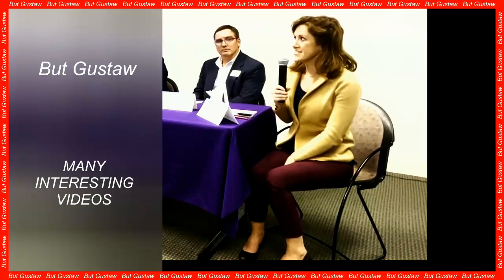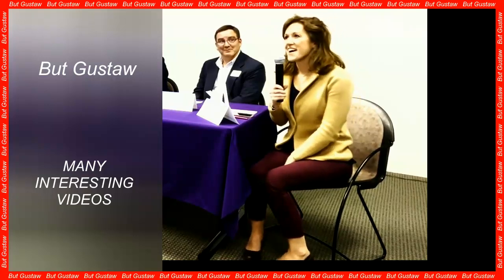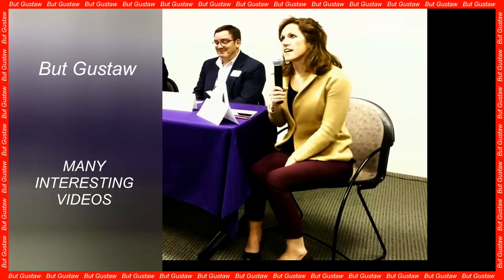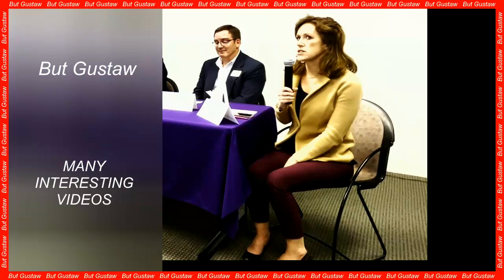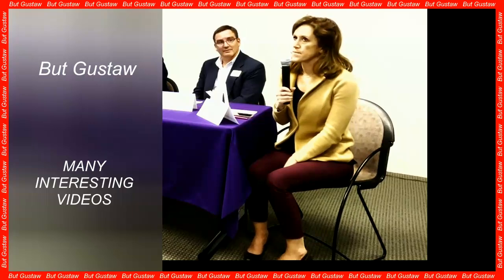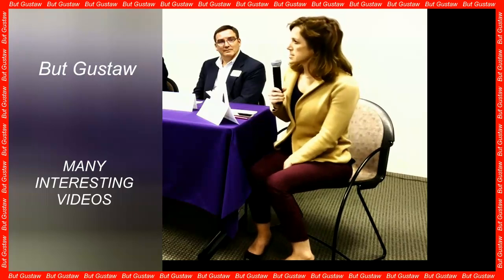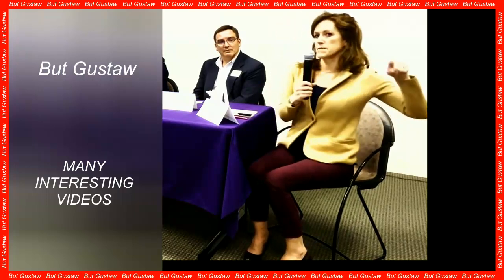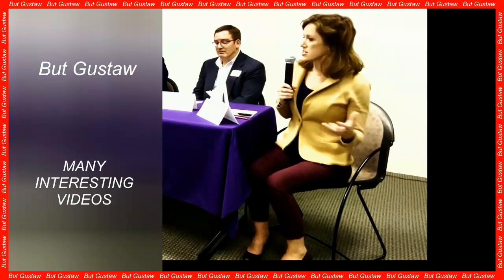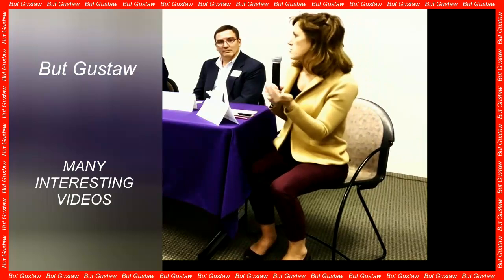So far, the prevailing view was that in order to produce beige adipocytes, one should start with stem cells. But UCSF researchers have shown that regular white fat cells can be converted to beige fat simply by inhibiting the production of a certain protein. A lot of people thought it wasn't feasible, said Brian Feldman of UCSF, senior author of the study.